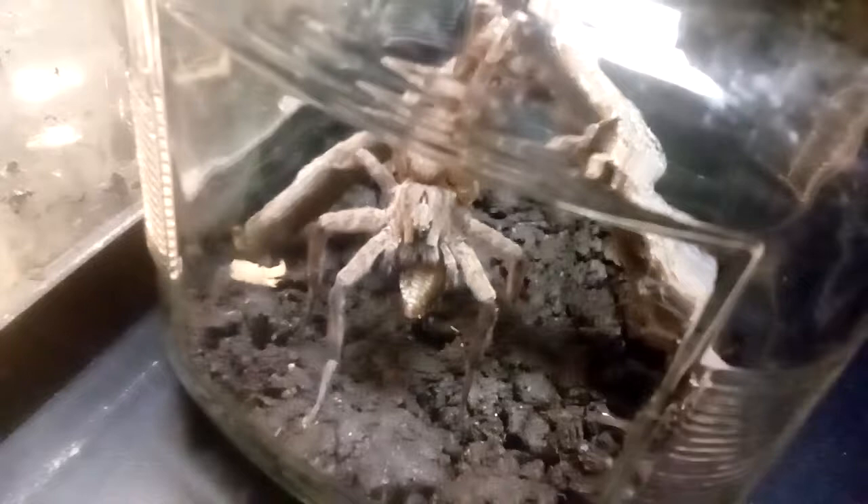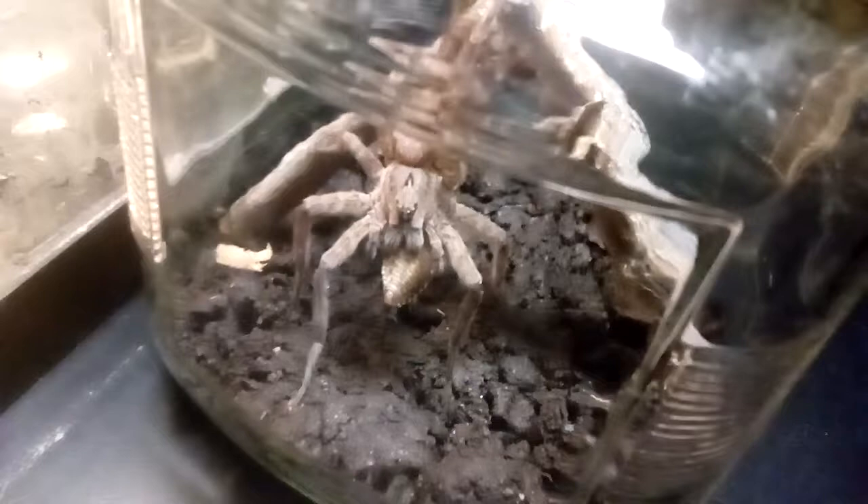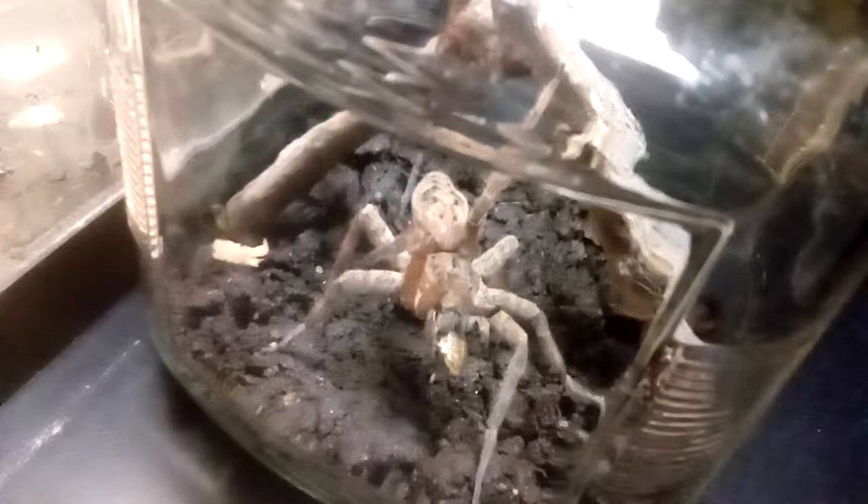She does build like a tent for them. They also call these nursery web spiders. After about a day or two after they hatch, they're gone — they don't stay. She's carrying it around; it'll die here in time.